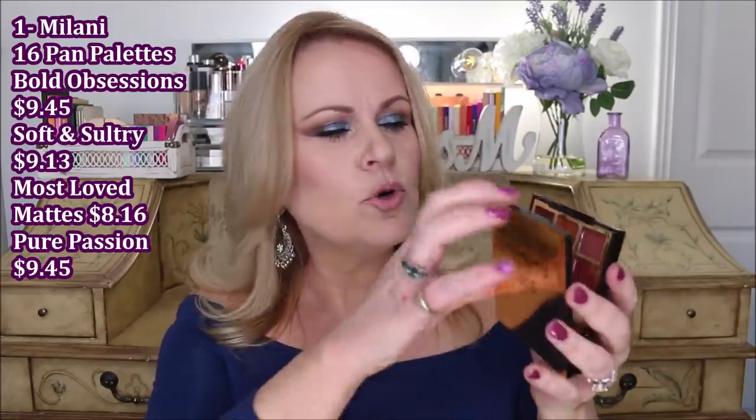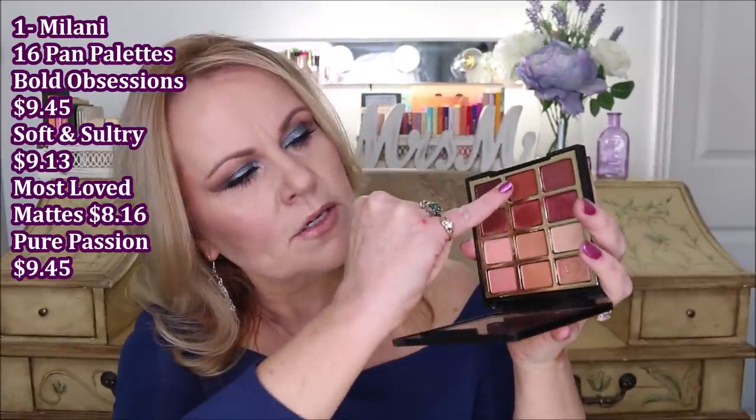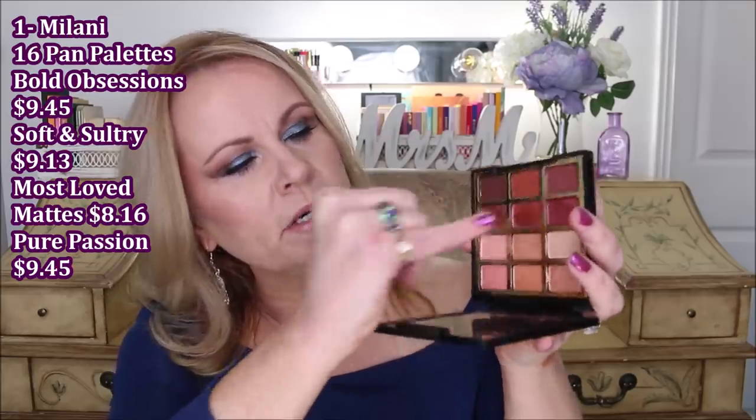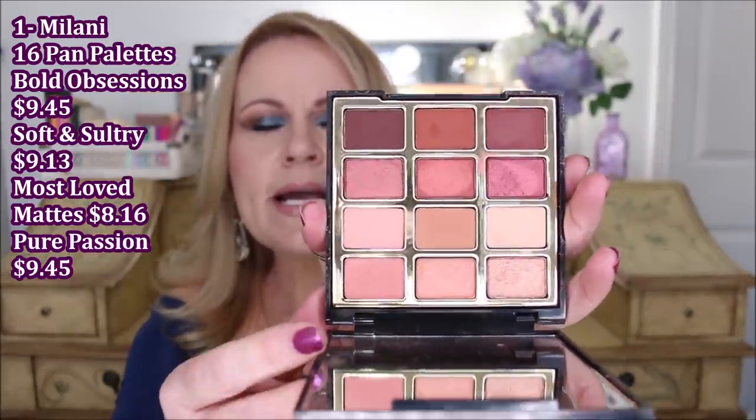I love all these palettes — every one of them is a hit. The Pure Passion palette, which I have a tutorial on, has warm colors, rust tones, berries, mauve tones, and pinks. Simply beautiful. I think any one of these could be a hit for you, so if you see colors you like, go ahead and pick them up.